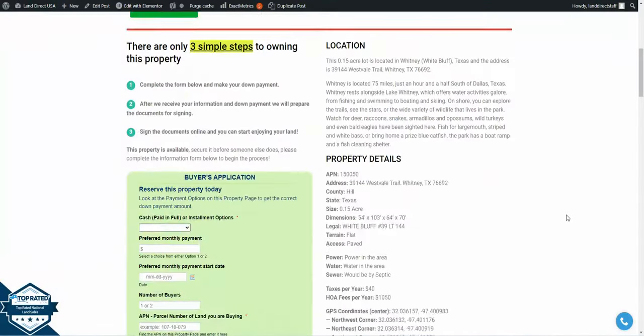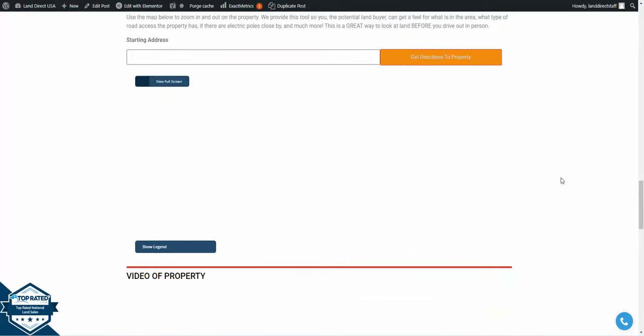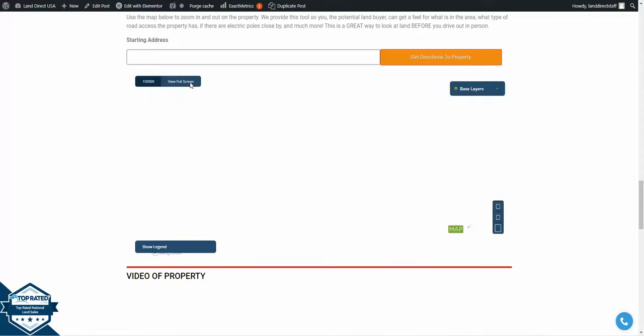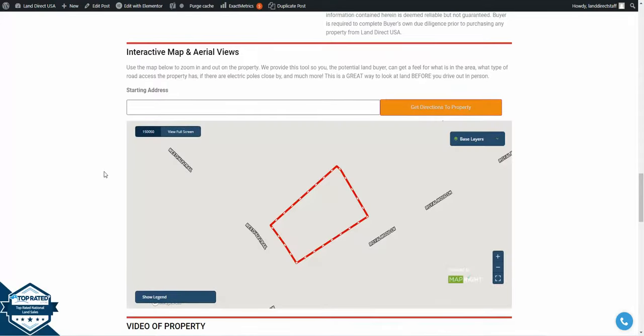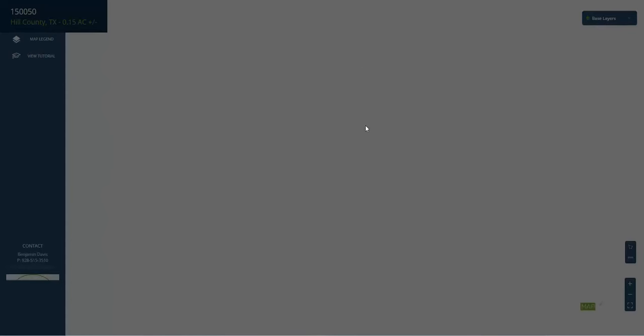As you scroll down to the bottom of our website, you can click on 'View Full Screen.' This button will take you to a full screen view of our properties using our MapRite software. Just be patient, give it a second to load, then click 'Go to Map' and give it a minute.